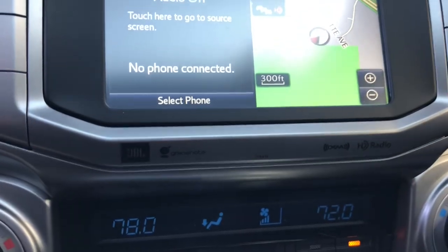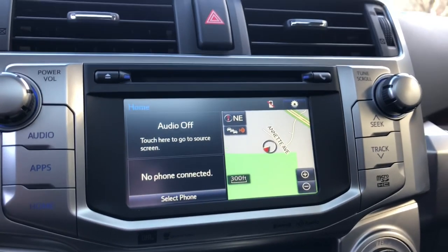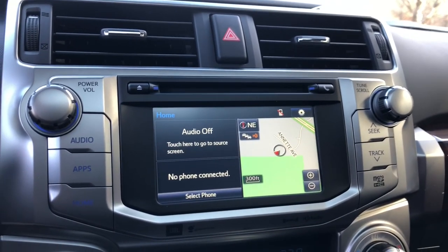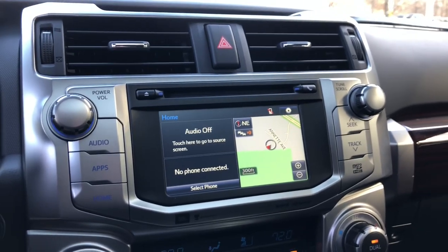The Limited also comes with JBL sound. JBL takes a lot of pride in saying they have concert-like performance inside your vehicles — so it sounds like you're at the symphony, at a sporting event, at a concert, or right in the recording studio. I highly recommend JBL sound.